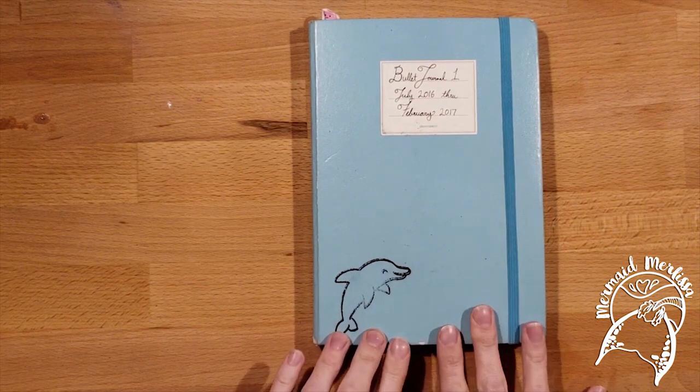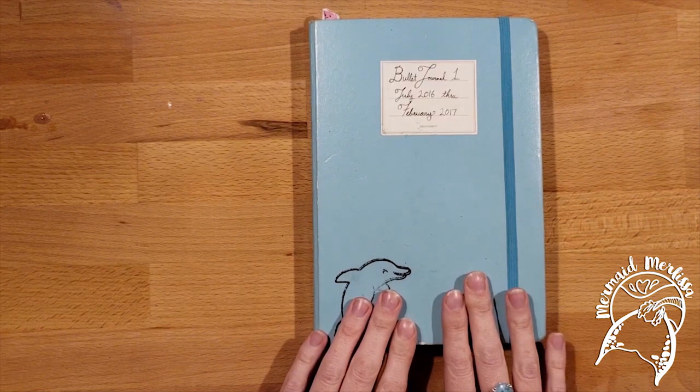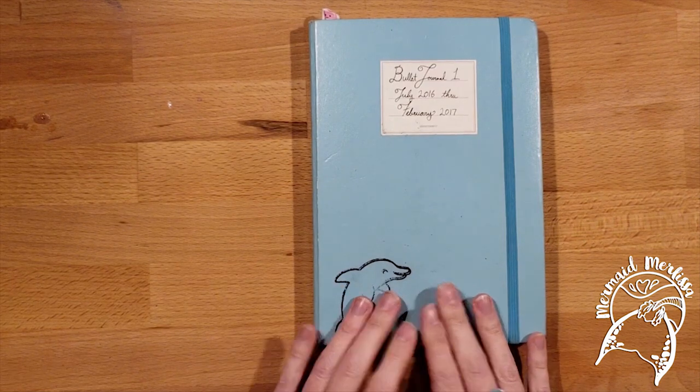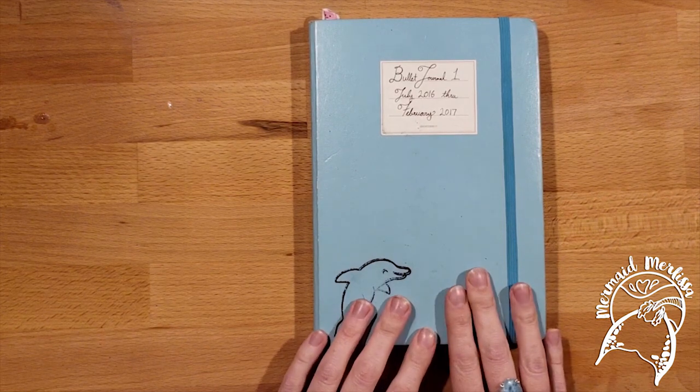This is my actual bullet journal, so there are going to be a few things that I'm going to be blurring out in post. Just be prepared for that.